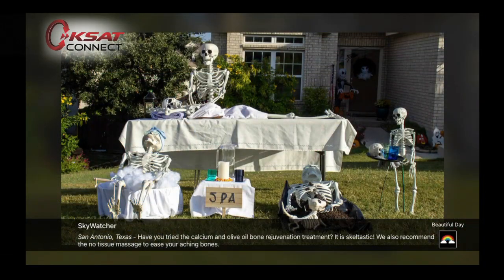The skeleton crew is back and this one's a good one. They reposition skeletons every day to something very creative, and today it's a spa. The sign reads, 'Have you tried the calcium and olive oil bone rejuvenation treatment? It's skeletastic. We also recommend the no-tissue massage — we ease your aching bones.' Yesterday was the YMCA theme, but this one is really involved — it takes work. A KSAT skywatcher sends these in from his neighbor. Great job. We'll see what they submit the next few days as we get closer to Halloween.